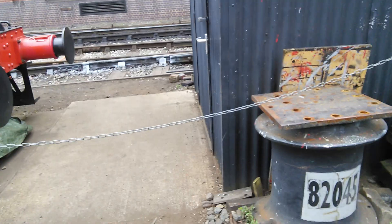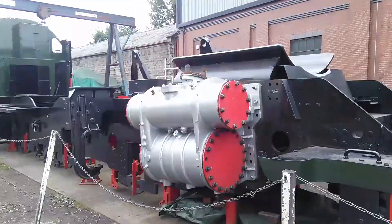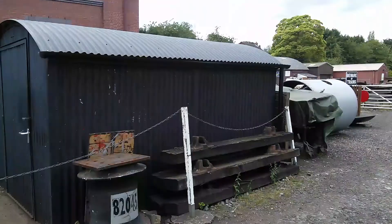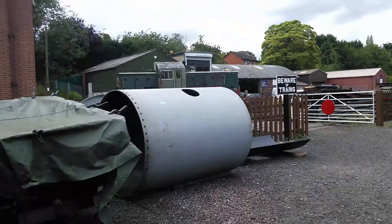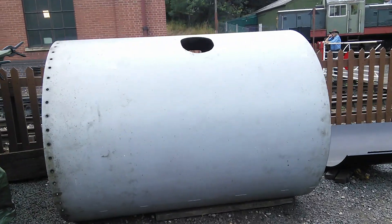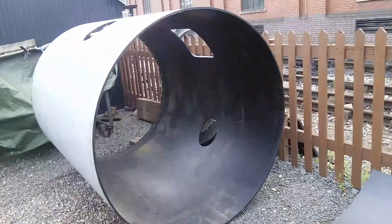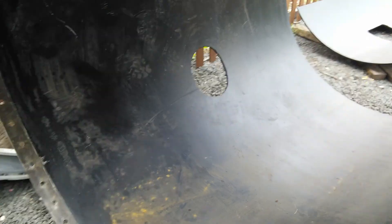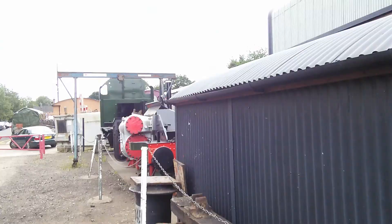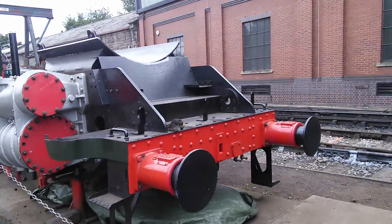If you thought all the Three MTs were gone, you're wrong, because this one is currently being built. This is the front of it. This is all thanks to Tornado — without Tornado we wouldn't have this.